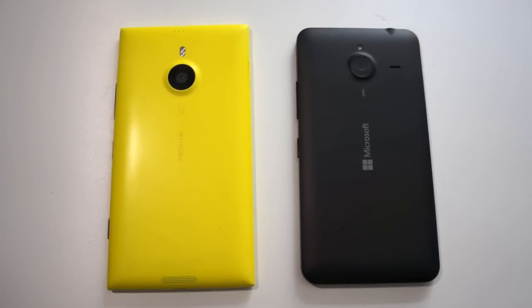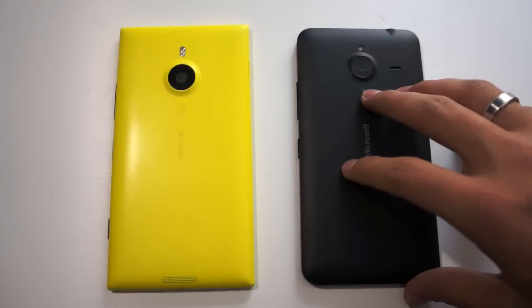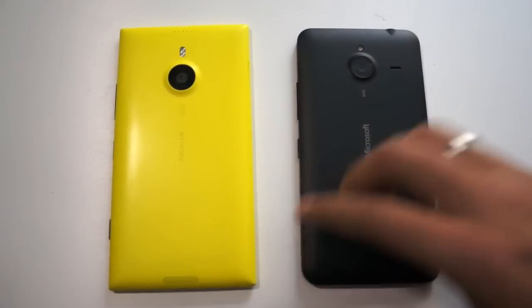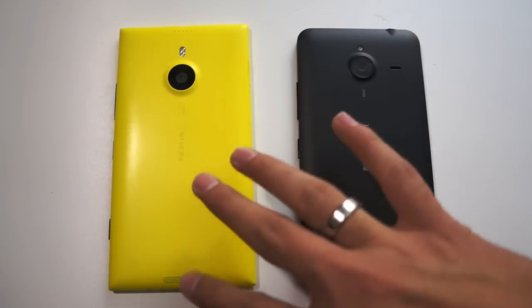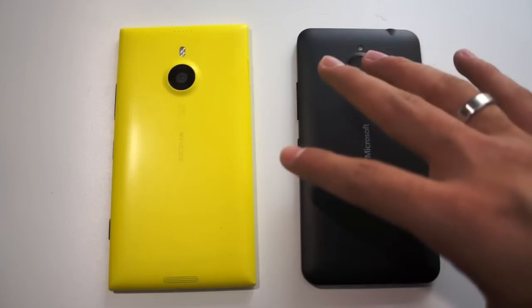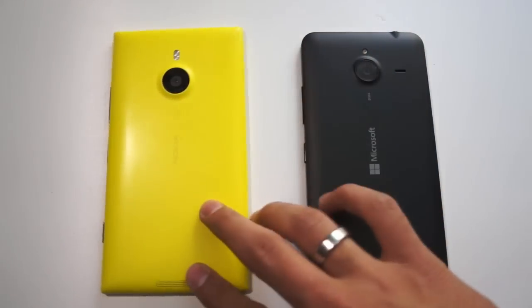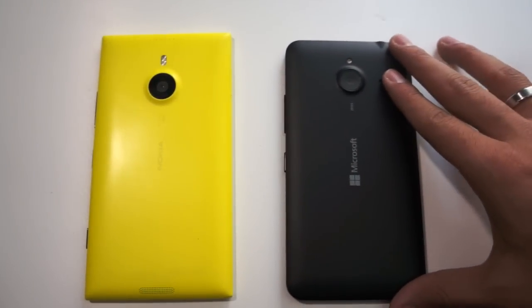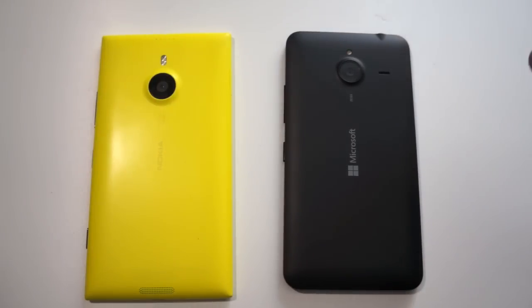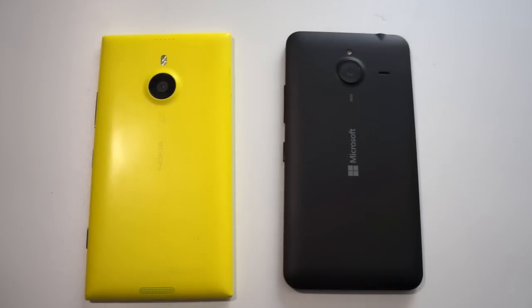Hey guys, it's Addy here with Geek on Gadgets and this is a hardware design and specs comparison between the Lumia 1520 and the Lumia 640 XL. The Lumia 1520 was Nokia's phablet flagship — the biggest device they ever released in a flagship range — and it was honestly one of my favorite devices. Microsoft have now released the Lumia 640 XL, which is also a phablet with a slightly smaller screen and lesser specs. So let's compare the two.